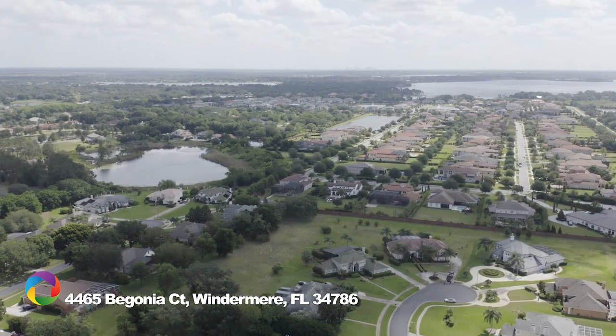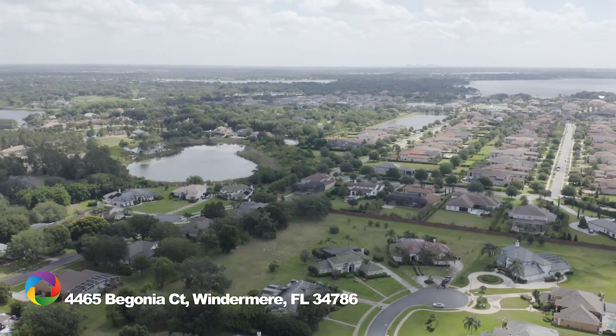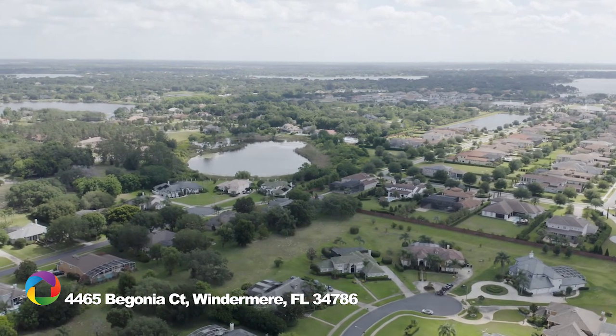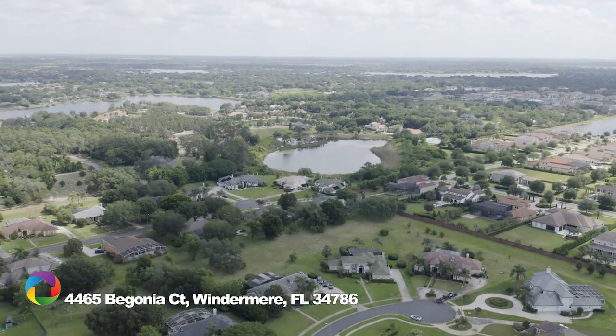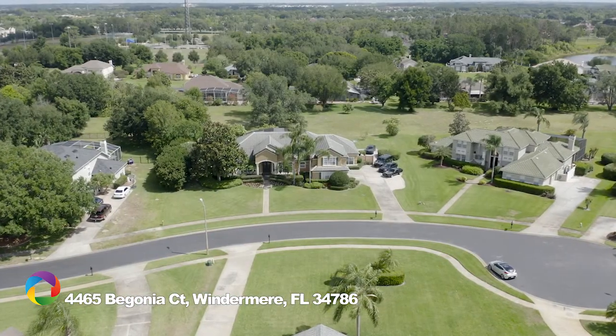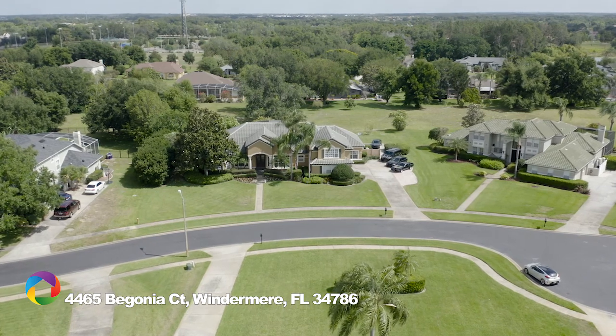Ideally located just minutes from shopping, numerous restaurants, and the 429 expressway. Zoned for the best schools in the area K through 12, and just five minutes to Windermere Prep and Foundations Academy. Priced to sell fast — one lucky buyer will be able to call this one home.